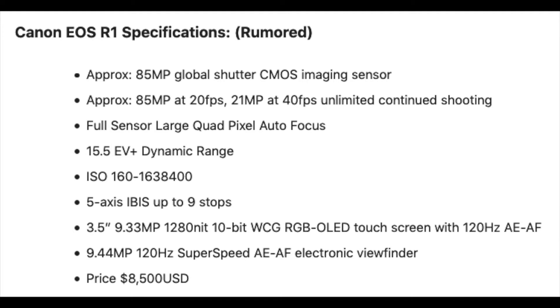Most people are never going to use ISO 1,638,400, but the fact that it can go that high is pretty nice. I'm surprised it doesn't start at 100, but it's not a big deal. There's also five-axis IBIS up to nine stops — I'll be honest, I'm not entirely sure what that fully means for practical use.